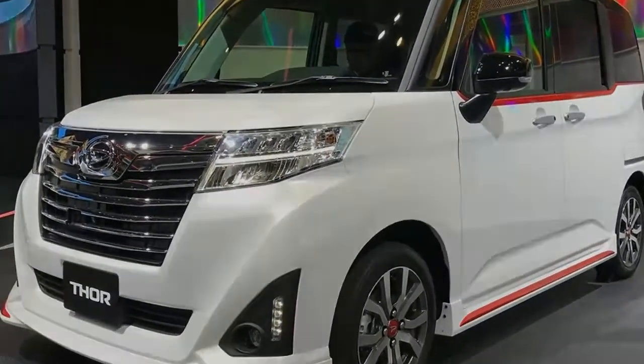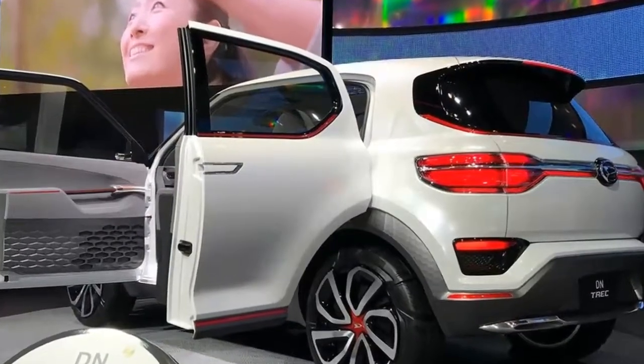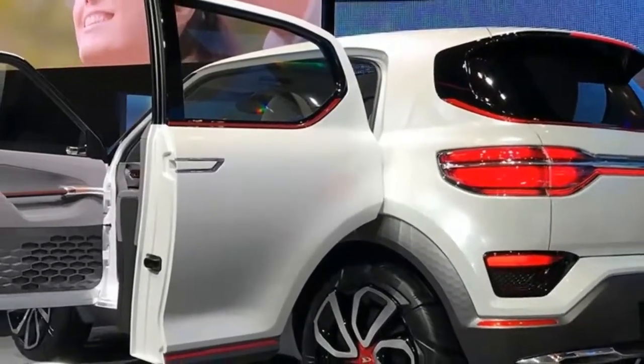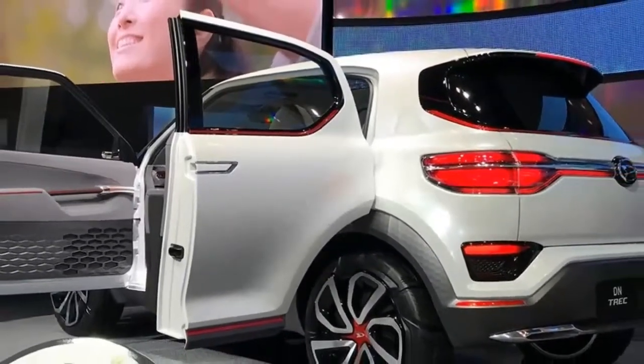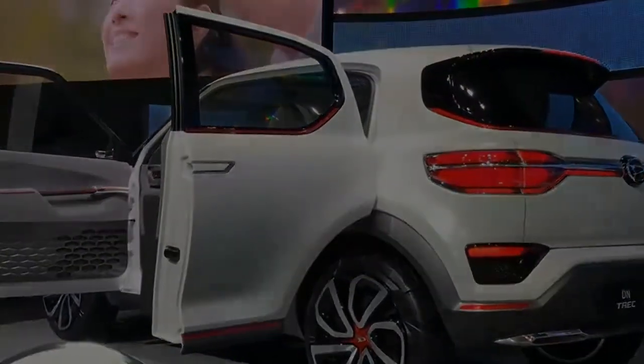And that is combined with a high-quality interior, which has not always been a high priority in this market sector. It's far from sporting, and Daihatsu says that it's a cruiser targeted at active seniors who like to enjoy individual lifestyles — in other words, empty nesters with a few quid to spare.